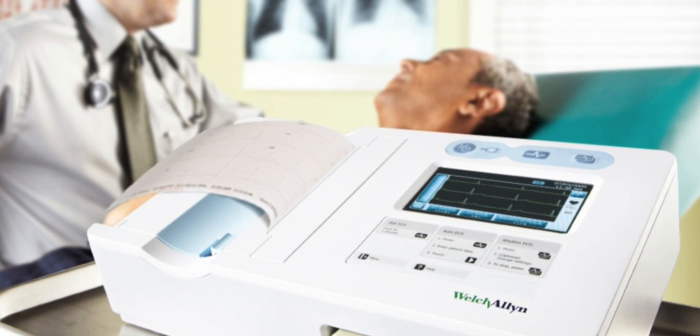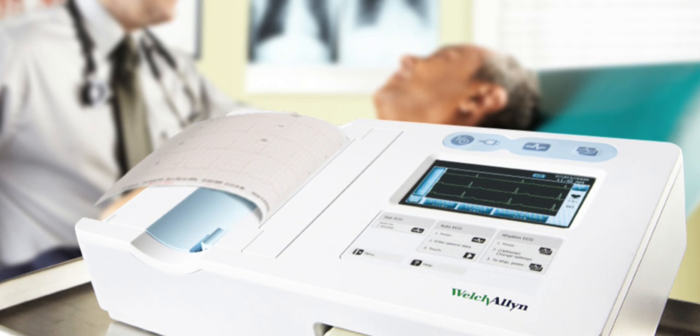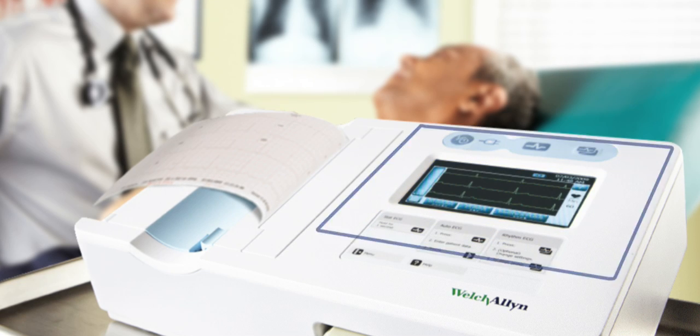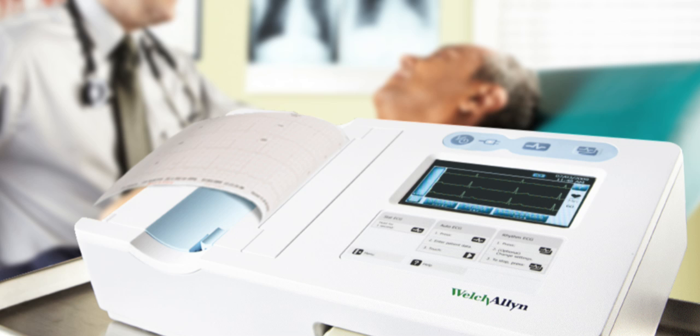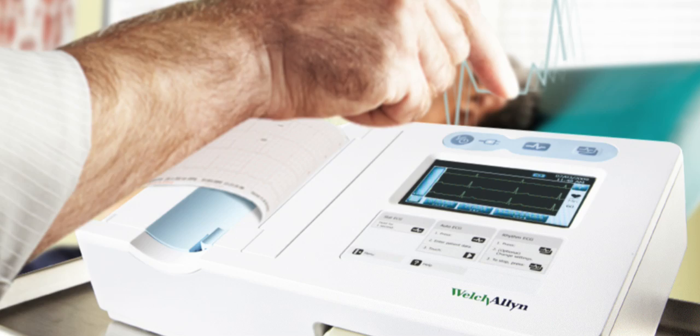For office-based practices, hospitals and home care settings alike, the CP50 is easy to use with a touchscreen display that gives you step-by-step instructions and high-resolution printouts with the touch of just one button.